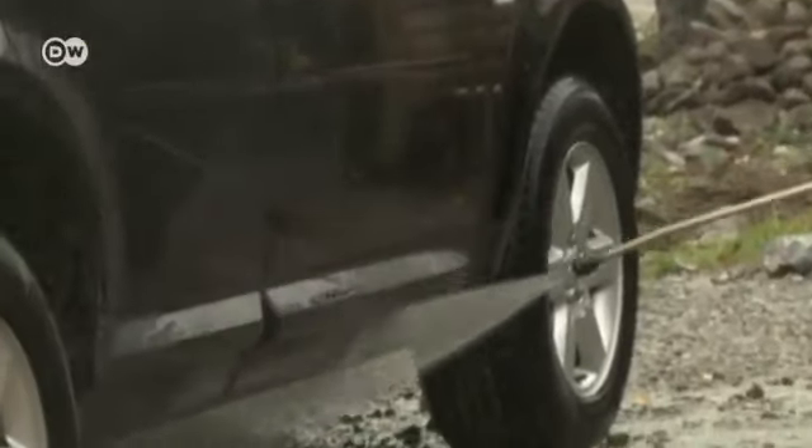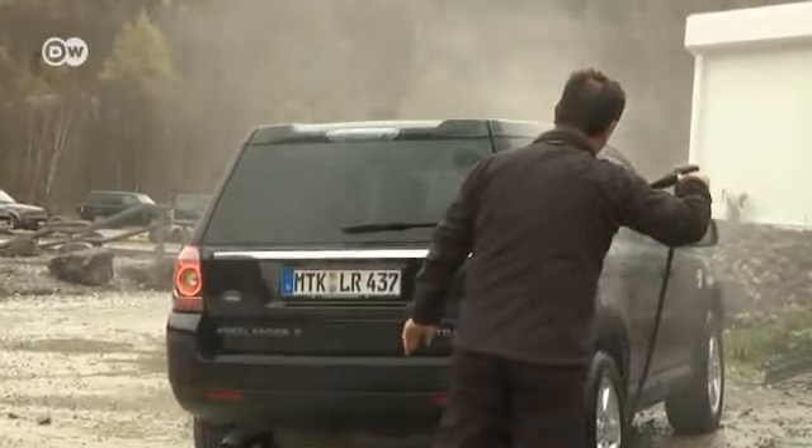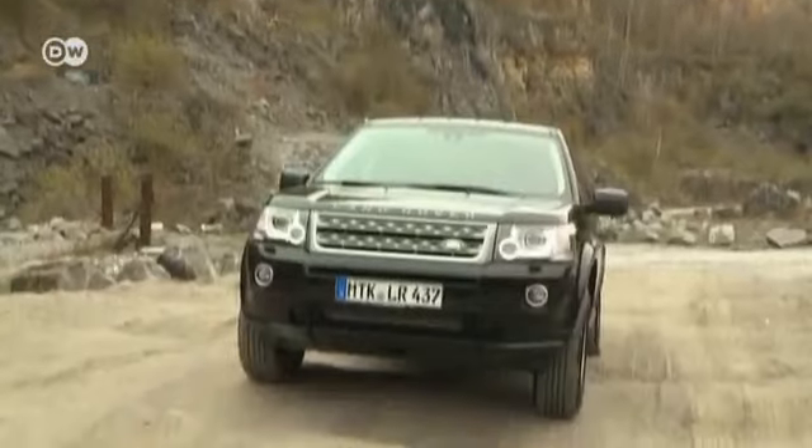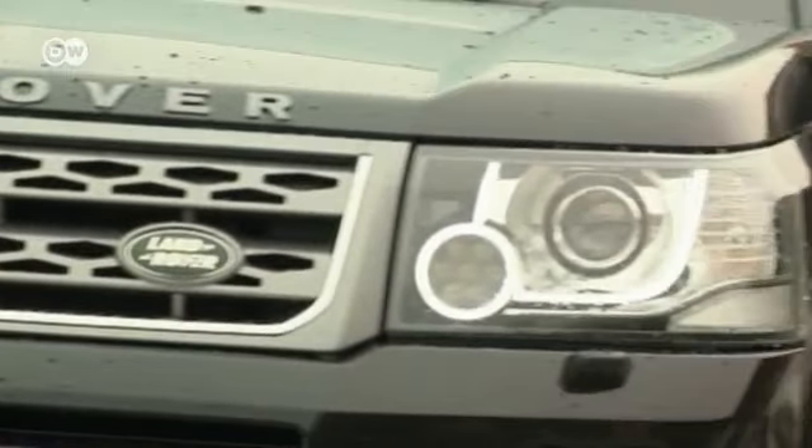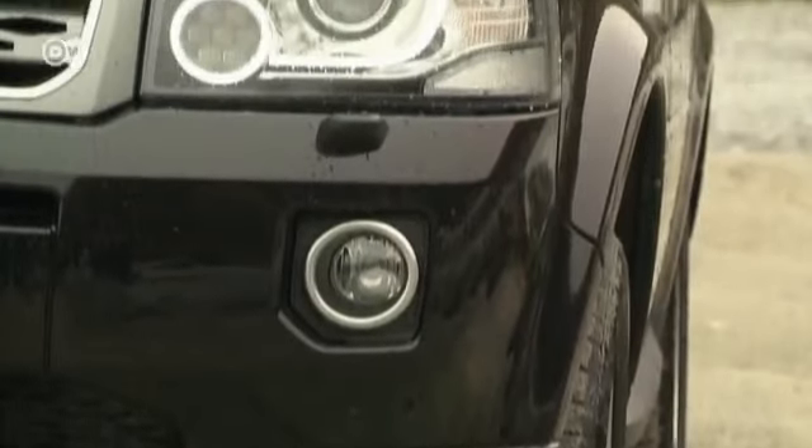We'll get to the styling shortly, but first we need to get this dirt out of the way. The Freelander has an elegant exterior with new LED headlamps. There's also a new four-cylinder gas engine model.